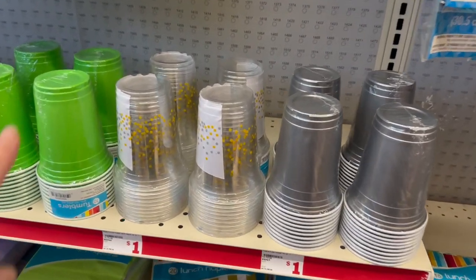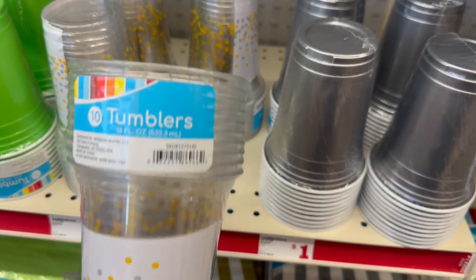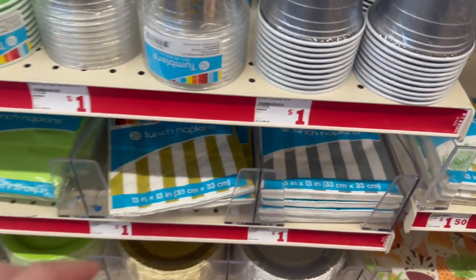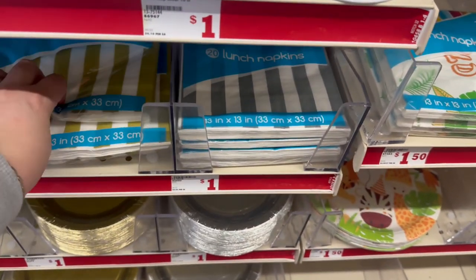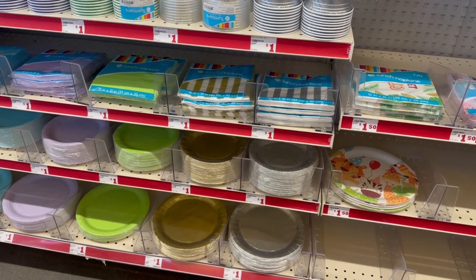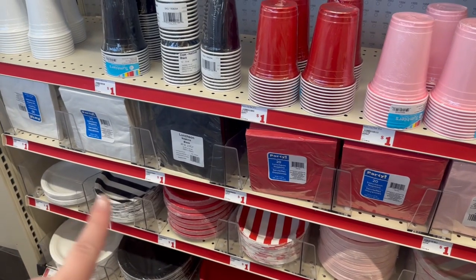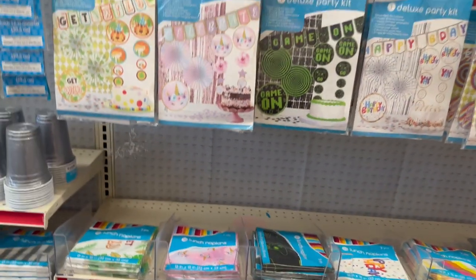They've got these adorable party cups for a dollar — you get 10 tumblers that are 16 fluid ounces. Then there are matching napkins, two-ply, 13 by 13 inches, and you get 20 of them for a dollar. Then you've got the little salad and paper plates to go with the color themes, and they also added stripes — so we've got a stripe print as well. I love that!